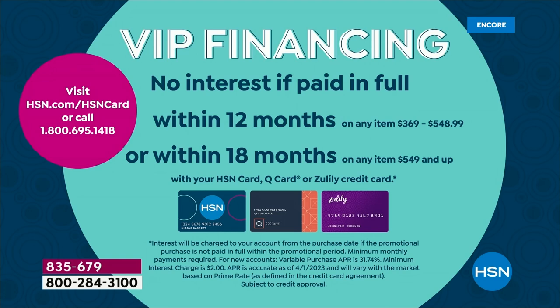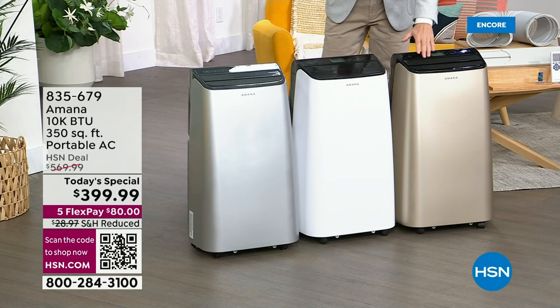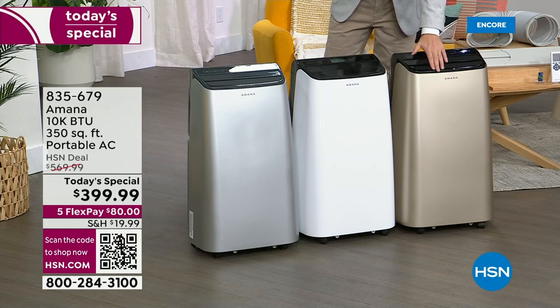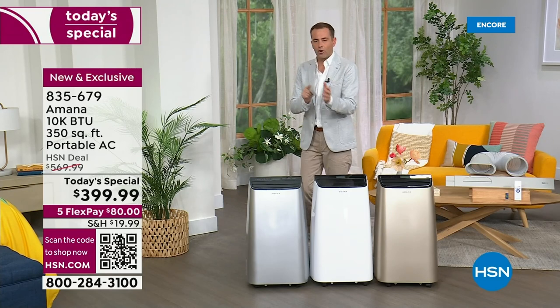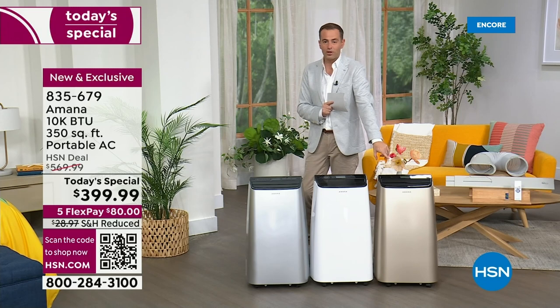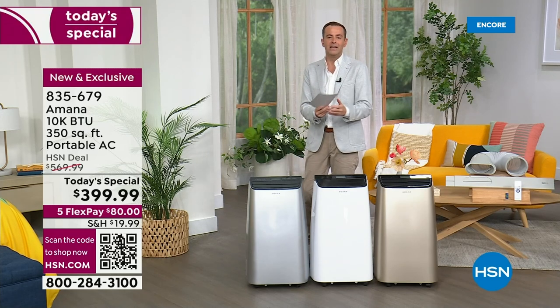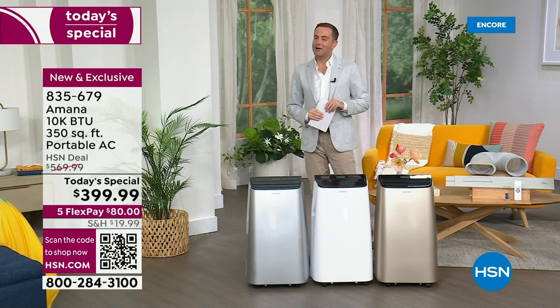VIP financing is available — HSN credit card holders are doing this over 12 months, bringing the price down to $33 a month with no interest as long as the balance is paid in full. We're 25 minutes into the launch and the glaring issue is that you love the gold. We have around 475 left before it is sold out. Gold will be gone in the early hours. The white and silver will be available throughout the day — great colors — but that gold is going fast.